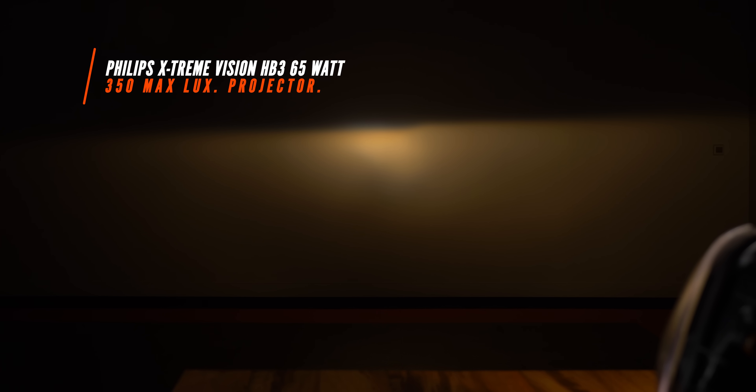Here we have the 65 watt Philips Extreme Vision HB3 and it only comes in at 350 maximum lux. The packaging claims that we can get up to 100% more brightness out of this headlight bulb, but I think it's more of a color gimmick than anything.